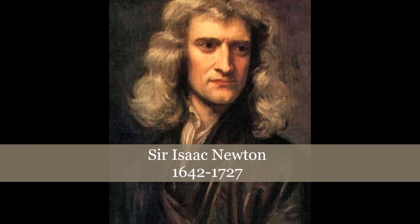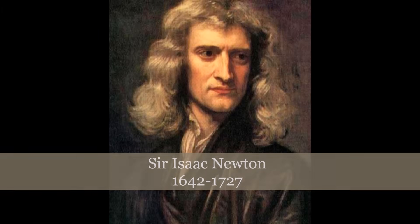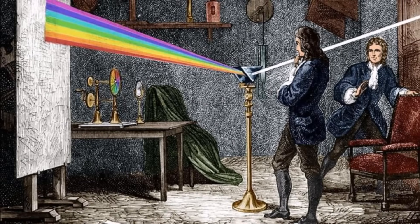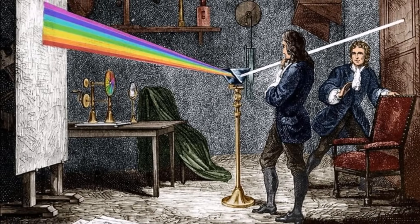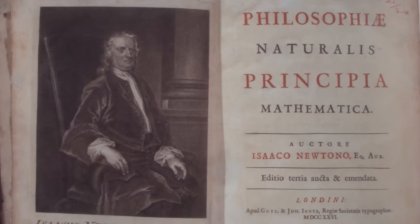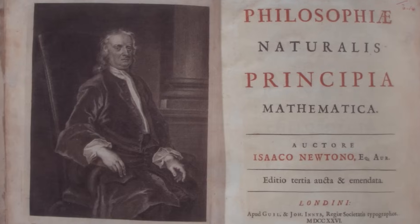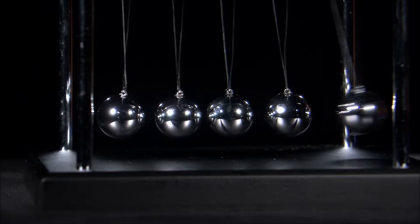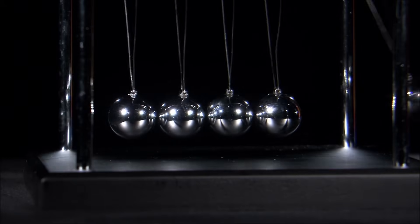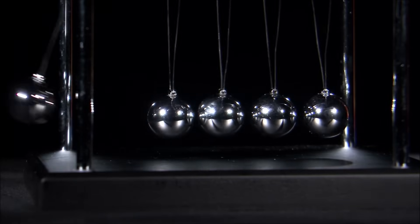Renowned English scientist Sir Isaac Newton wanted to understand the world better. He thought he could describe the movements of the universe through mathematical observation. In 1687, he published these observations in a book, which outlined his understanding of the laws of motion. These three laws of motion are still in use today, and can help us understand the relationship between a body and the forces acting on it.